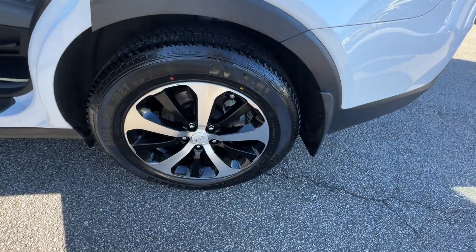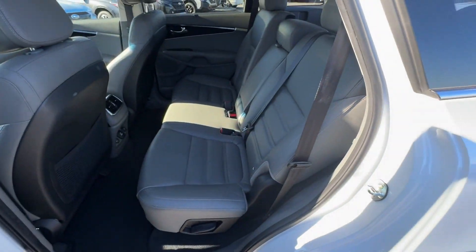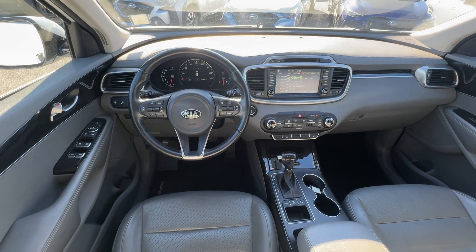Also included are heated side view mirrors, leather seats, wood grain trim, backup camera, tinted windows, rear air conditioning, power driver's seat, power passenger seat, and pass-through rear seat.